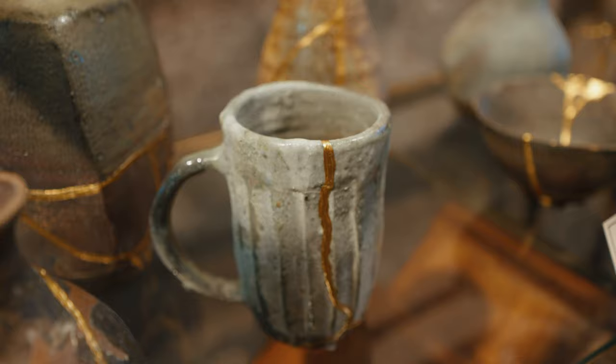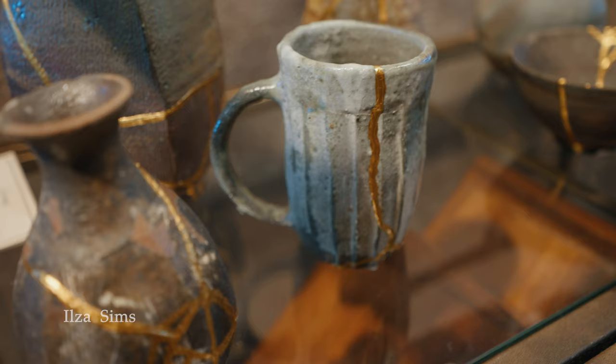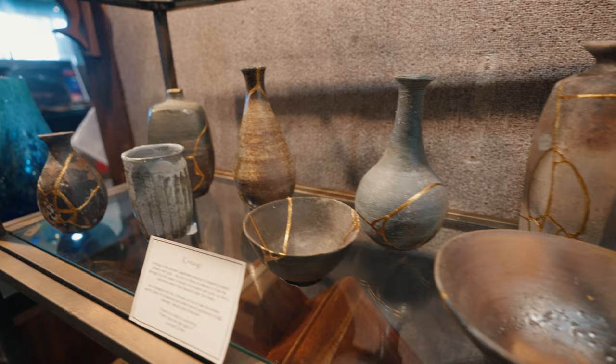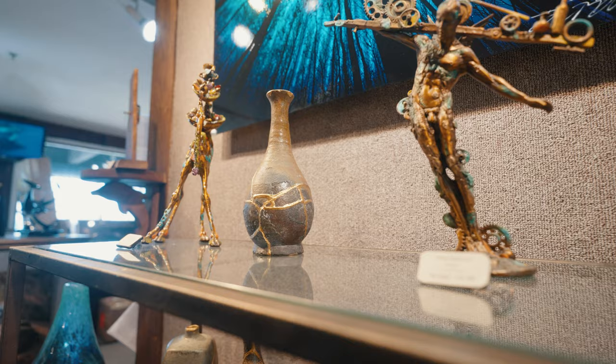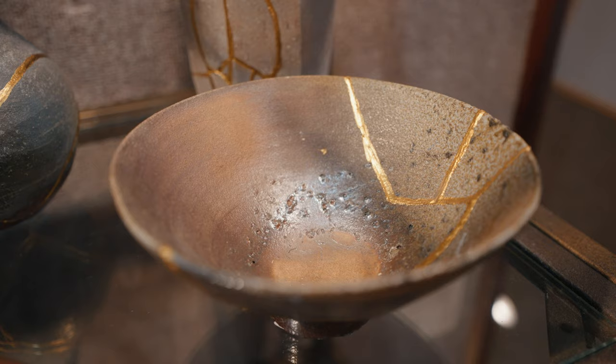Over here we have more Ilza Sims — this is her kintsugi. It's the ancient art form of pottery where as it's coming out of a kiln, sometimes it has cracks. What artists figured out how to do many years ago was fill those cracks with molten gold. So this is 24-karat gold incorporated into this stoneware, and it's called kintsugi.